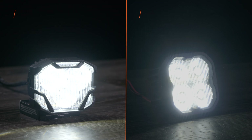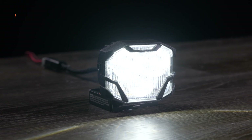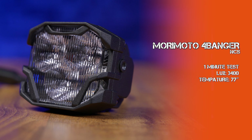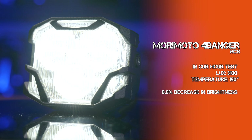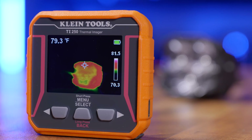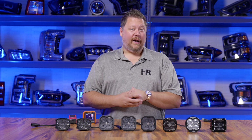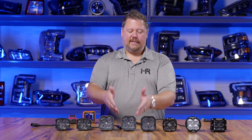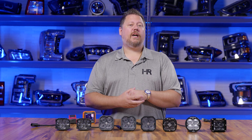Surprisingly, the third brightest pod light in this lineup was the entry level pod from Morimoto, the four banger NCS. Right off the bat it kicked out 3400 maximum lux at a temperature of 77 degrees, and by 60 minutes of continuous runtime still had 3100 maximum lux at a temperature of only 150 degrees — just an 8.8% decrease in brightness. This shows how lower power pods lose less brightness over time because they're just not getting as hot. That's a constant theme through this entire test: lower-powered pods like the entry level Morimoto four banger NCS, the Diode Dynamics Sport, and the pods from Rigid Industries don't draw as much power and don't make as much light, so their brightness decrease over time is less.